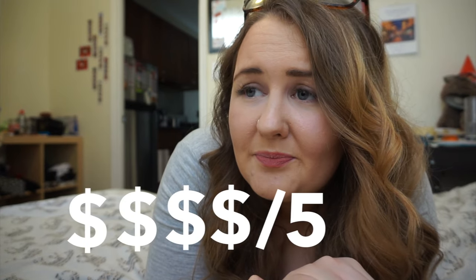Birch Coffee is pretty pricey — like a chai latte is four dollars for a small, and their smalls are pretty small as well. So the expensive rating is definitely a four, maybe a four and a half.